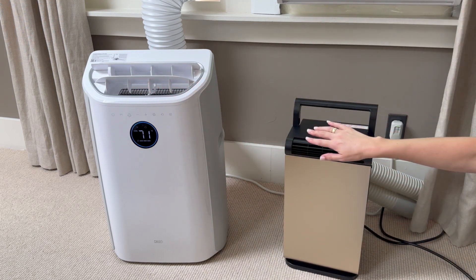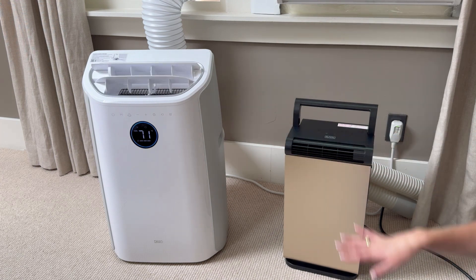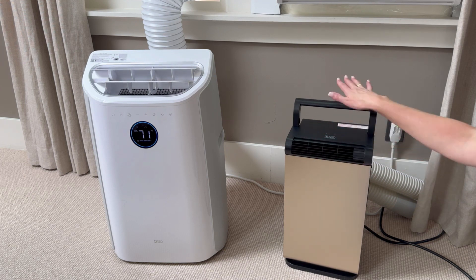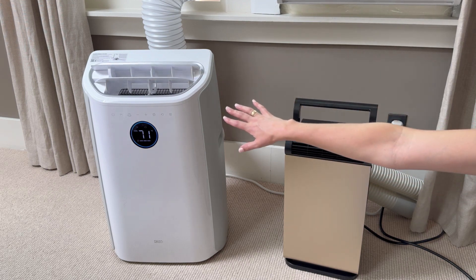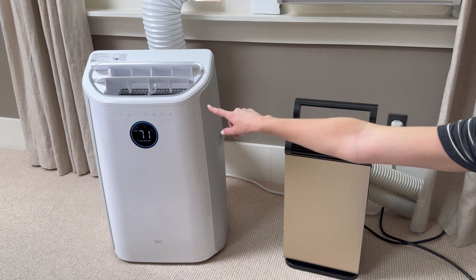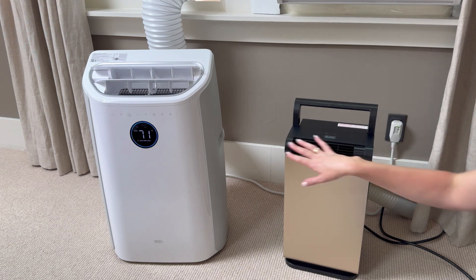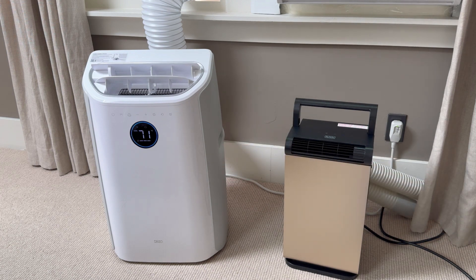The air coming out of both of them is comparably cold — this one blows a little higher, but they're both blowing really nice, wonderfully inviting cool air. I'm honestly shocked at how powerful this Black & Decker is for how small it is — a lot has been packed into this tiny air conditioner, so don't let the size fool you. This Dreo is also very impressive — a brand new, top-of-the-line unit designed more for cooling an entire space. My room is already feeling much cooler and I definitely recommend both. They have different applications but they're both fantastic air conditioners to keep you cool this summer.